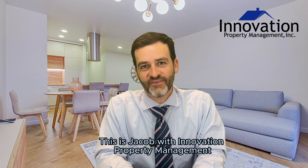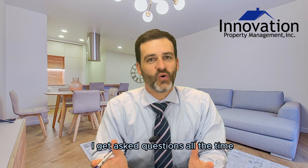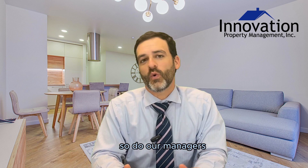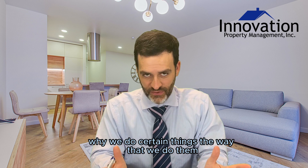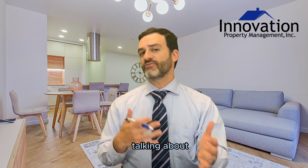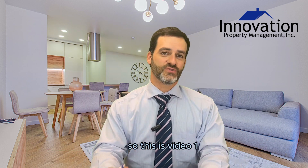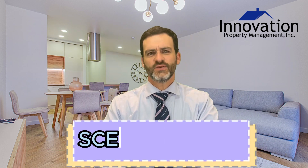Hi everyone, this is Jacob with Innovation Property Management. I get asked questions all the time, and so do our managers about why we do certain things the way that we do them. So we're going to be making a few videos talking about frequently asked questions within our company and our industry. This is video one, scene one, take one.